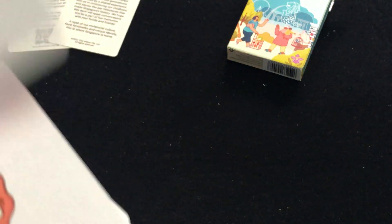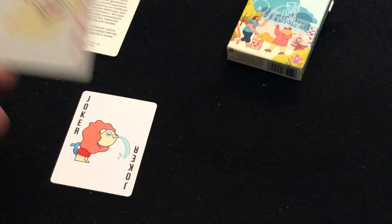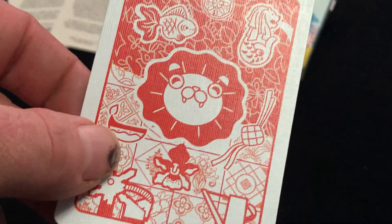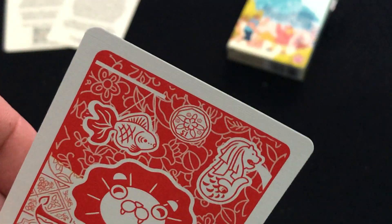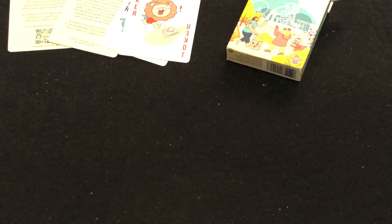The back design features a Joker character — some kind of a lion animal thing — which must be like a mascot of theirs, because he's featured throughout this deck. It is a very one-way back design with all sorts of Singaporean elements including food and other imagery. Each suit represents something different and each card is completely custom.